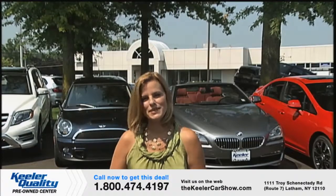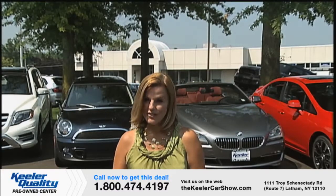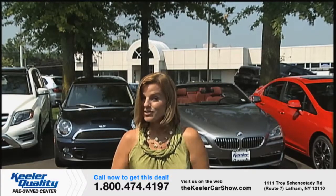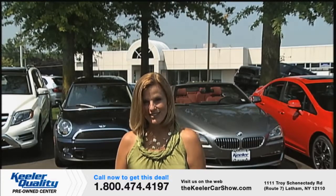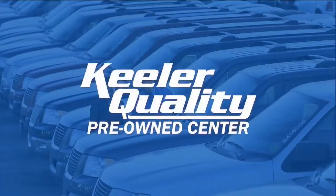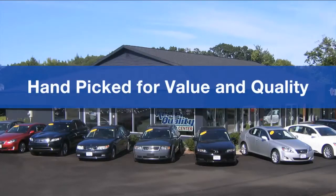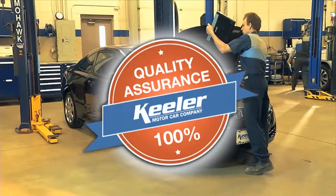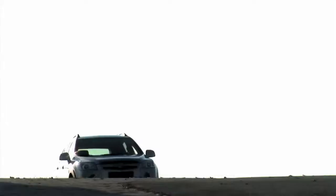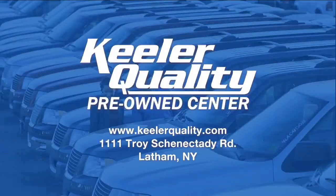We hope you've enjoyed this week's edition of the Keeler Car Show and our spectacular selection of exceptional vehicles. I'm Yvonne Perry, and from everyone at Keeler Motor Car Company, thanks for being with us. We'll see you next time. And remember, you're just one test drive away from being able to say, my dealer is Keeler. Consider a pre-owned vehicle from the Keeler Quality Pre-Owned Center — every car is hand-picked by professional buyers for value, quality, and service to meet Keeler Quality Assurance standards. Drive home with peace of mind. Find us at 1111 Troy-Schenectady Road in Latham or online at keelerquality.com. My dealer is Keeler.